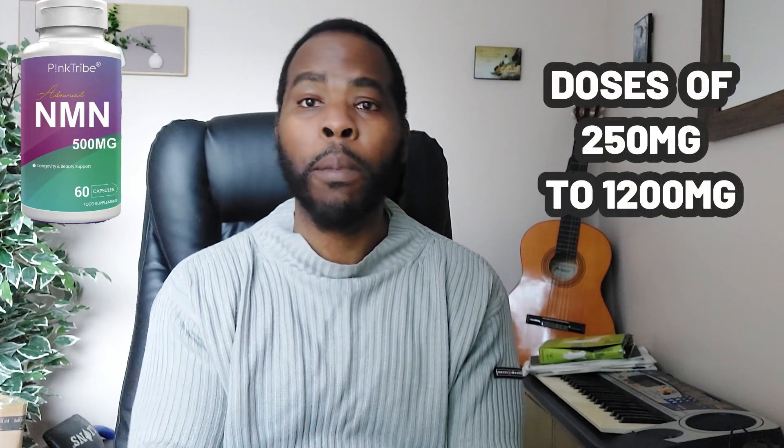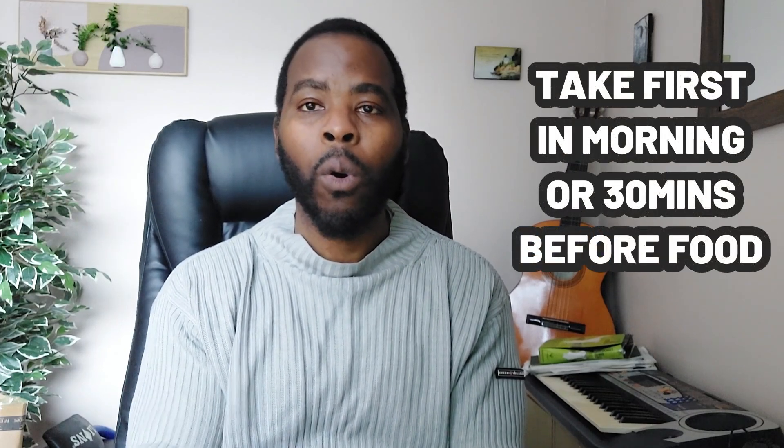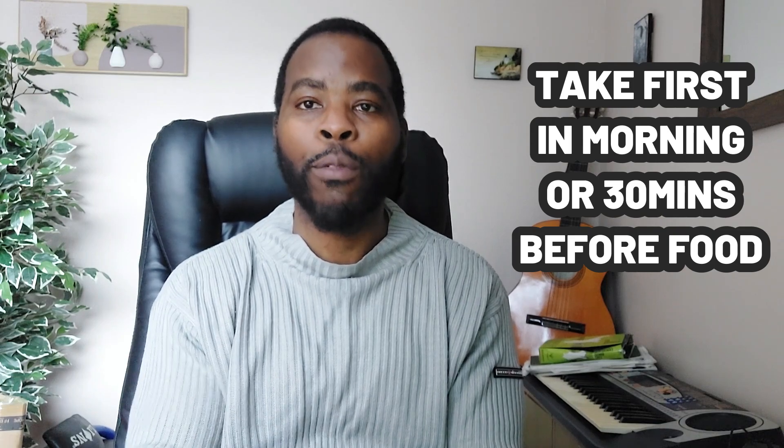NMN is available as supplements and you can buy them online in powder or capsule form. It comes in different doses from 250 milligrams per day to as high as 1.2 grams per day. NMN is best taken first thing in the morning or on an empty stomach 30 minutes before food.